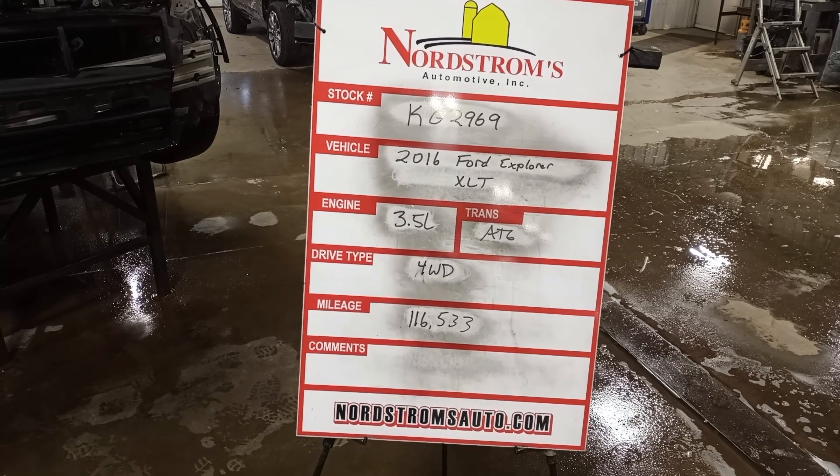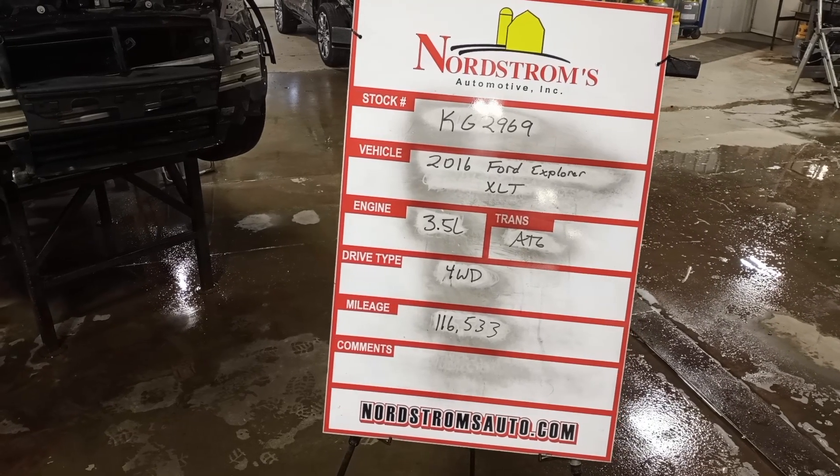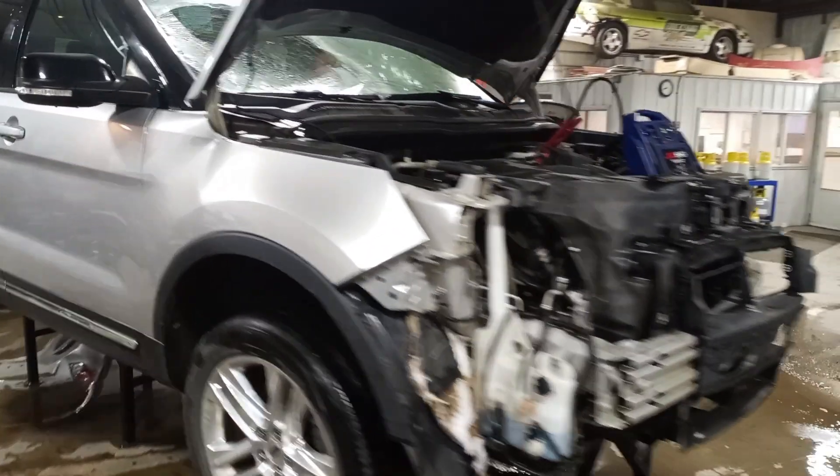Stock number KG 2969, 2016 Ford Explorer XLT, 3.5 liter automatic six-speed, four-wheel drive, with 116,533 miles. Silver in color, damage to the front, does run and drive.